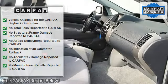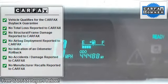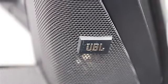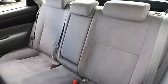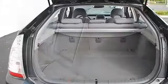Pass-through rear seat, second row bench seat, auxiliary power outlet, adjustable steering wheel, steering wheel audio controls, tire pressure monitoring system, power windows, power door locks, keyless entry, cruise control, vehicle anti-theft system, rear defrost, climate control AC.